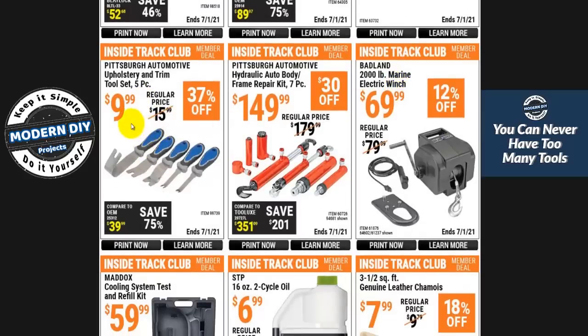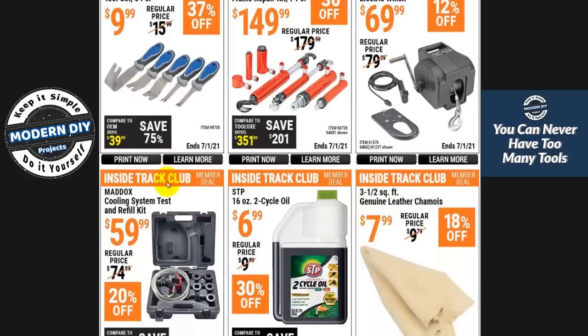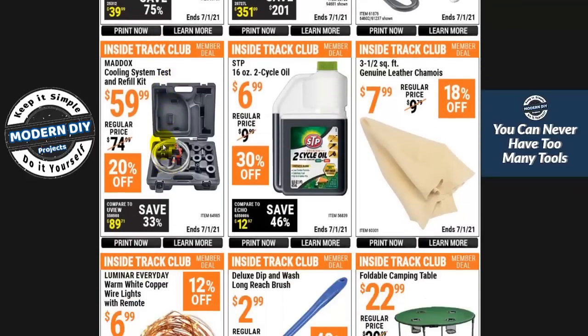Here you have an upholstery trim tool kit for $9.99. These are not too bad — they're going to flex a bit, but they're better than the plastic ones. The plastic ones tend to flex so much you can't get the part to release. Here's a cooling system refill kit for $59. For some vehicles with complex pressurized cooling systems — like some German cars — this may be useful. I've never had a use for it myself, but I understand it can come in handy.